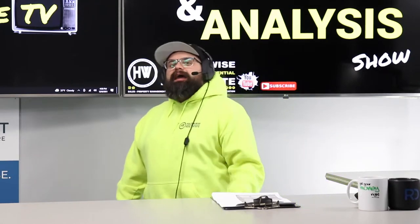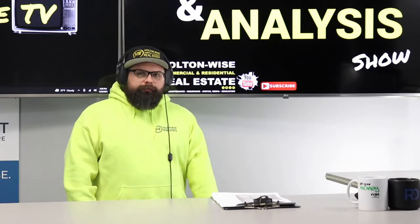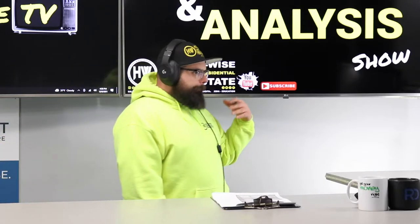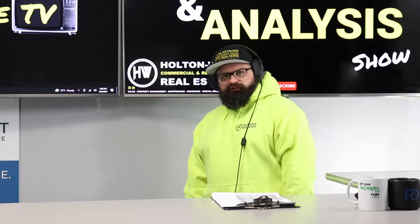Cleveland investors, today I'm going to show you a sneaky little duplex deal. We're going to go through the whole thing from beginning to end. So if you've ever wanted to learn about the Cleveland market — what's good, what's bad, what's it look like — this show's for you. Let's go.